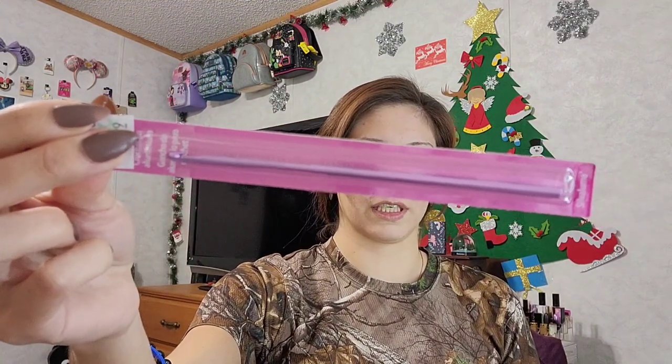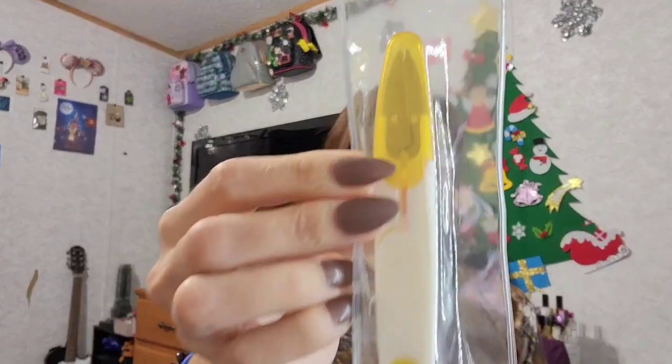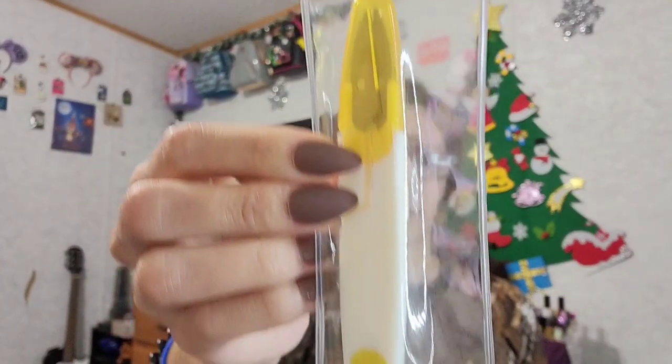Here's another thicker crocheting pin. And this says 'Yarn Snips' — these are little clippers. That's pretty neat; this is the first time I've seen those.